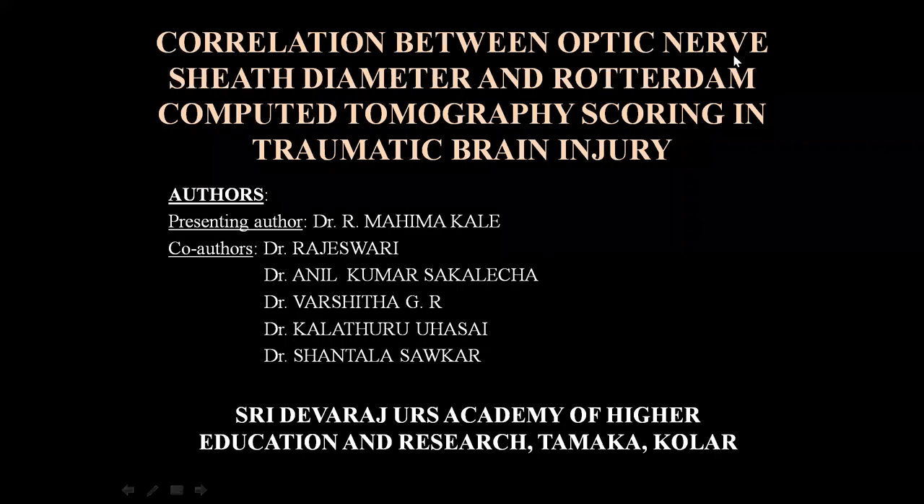Good morning. I am Dr. R. Mahima Kale from Sridevaraj RS Academy of Higher Education and Research, Tamaka Kolar. Today I will be presenting my paper presentation on the topic: Correlation between Optic Nerve Sheet Diameter and Rotterdam Computer Tomography Scoring in Traumatic Brain Injury.